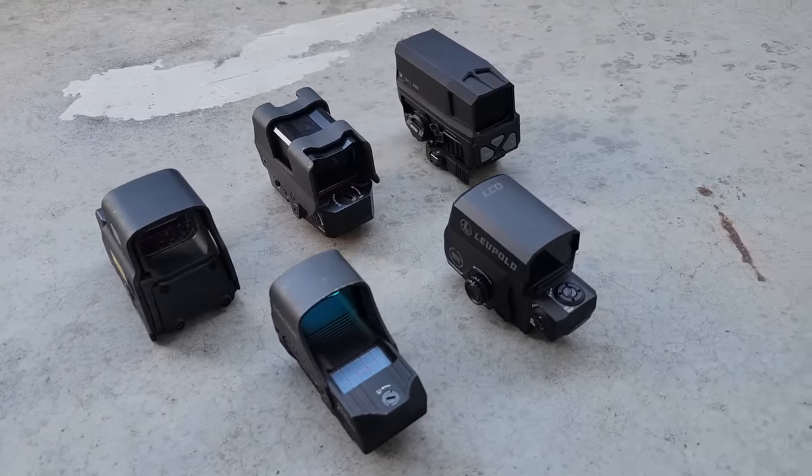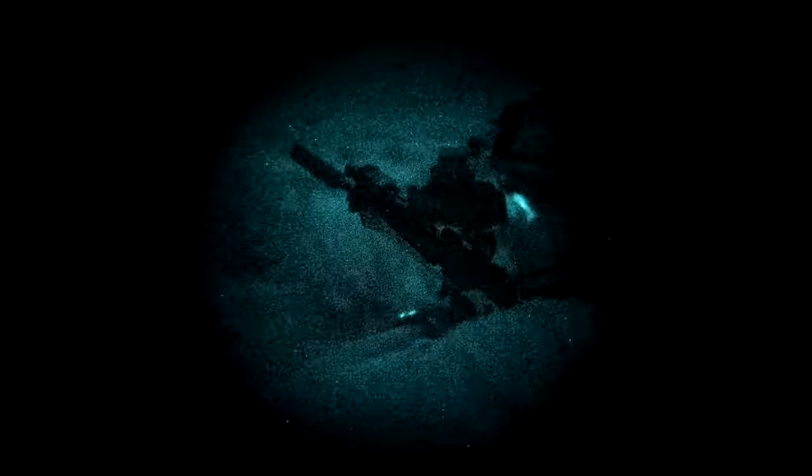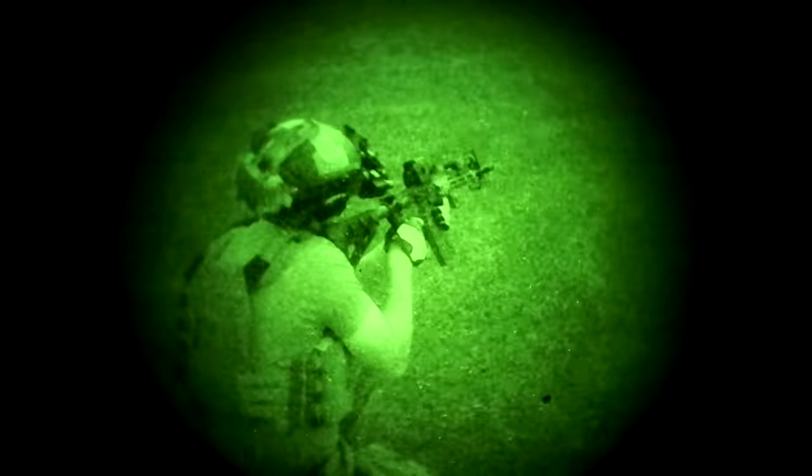The first thing we have to consider is why people buy EOTechs in the first place. There are some very good reasons for EOTech's continued popularity, and none of them have anything to do with Call of Duty. Number one is night vision performance — the EOTech is the unchallenged king of night vision compatible optics. EOTechs have large windows with no tint and exceptional light transmission, brighter and clearer than 99.9% of red dots on the market.